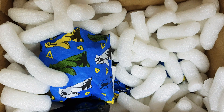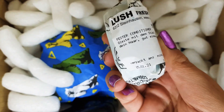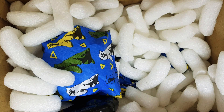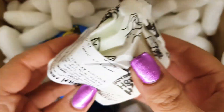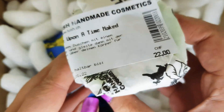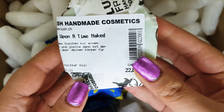Here we have the Nana shower gel, which smells similar to your. And here we have the Big Hair conditioner — never tried this before, so I'm really excited to see how it is for my hair.